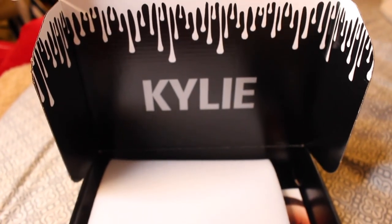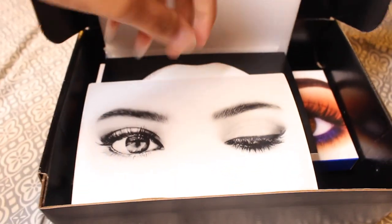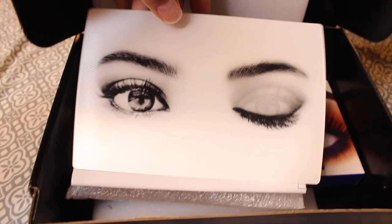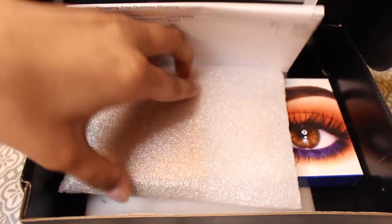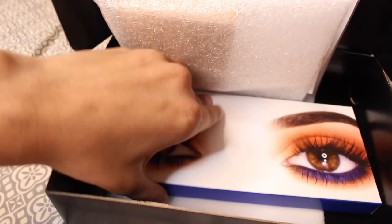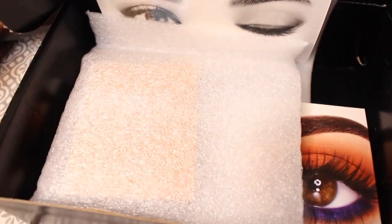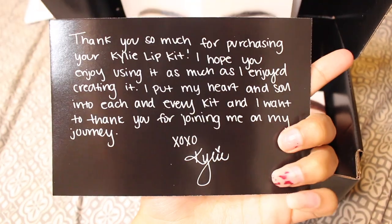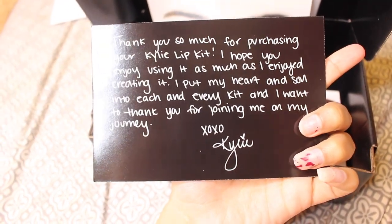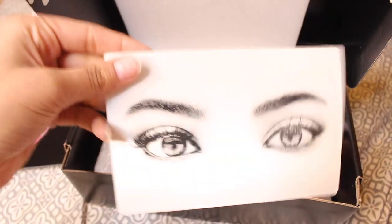Oh snap, look at this — oh my gosh, so crazy! Got me a whole bunch of little notes, got my highlighter, my kai shadow. Let me go ahead and take that out — that was my information.